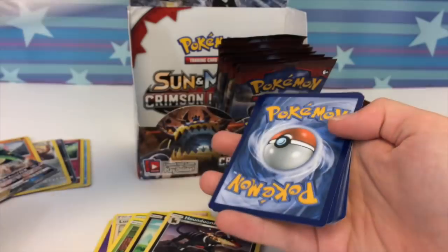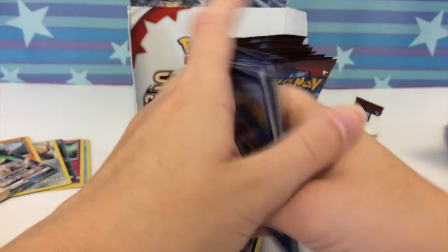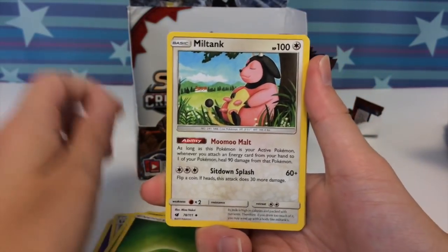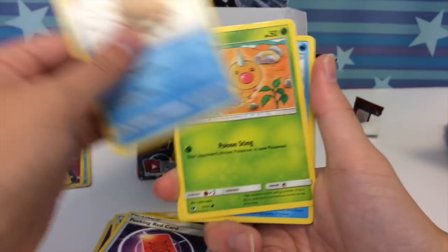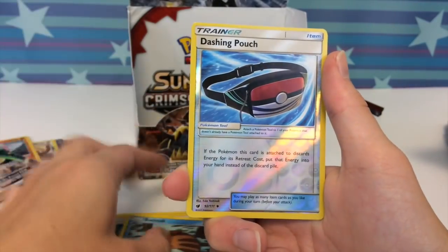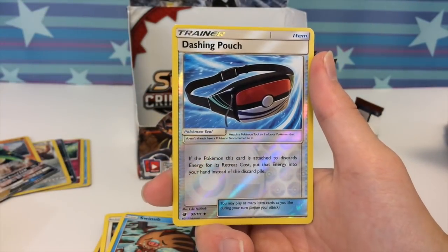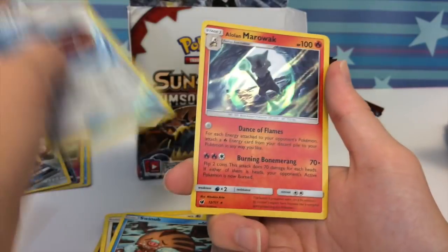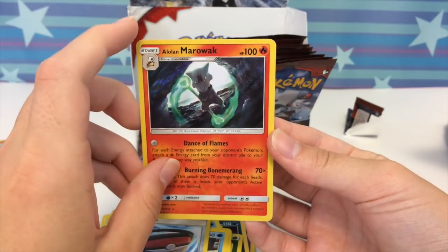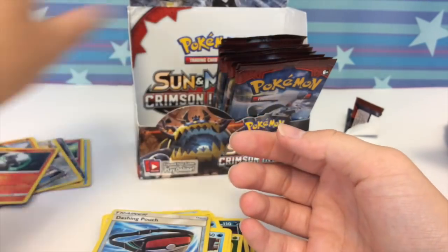Here's a code card. I'm curious — there are 111 cards in this set, holy cow, this is huge! Wheedle, Shellos, Rimbombee, Cacnea, Swinub, Dashing Pouch — because when you wear it you look dashing — and whoa, that looks epic! I like the green flames — an Alolan Marowak holo!